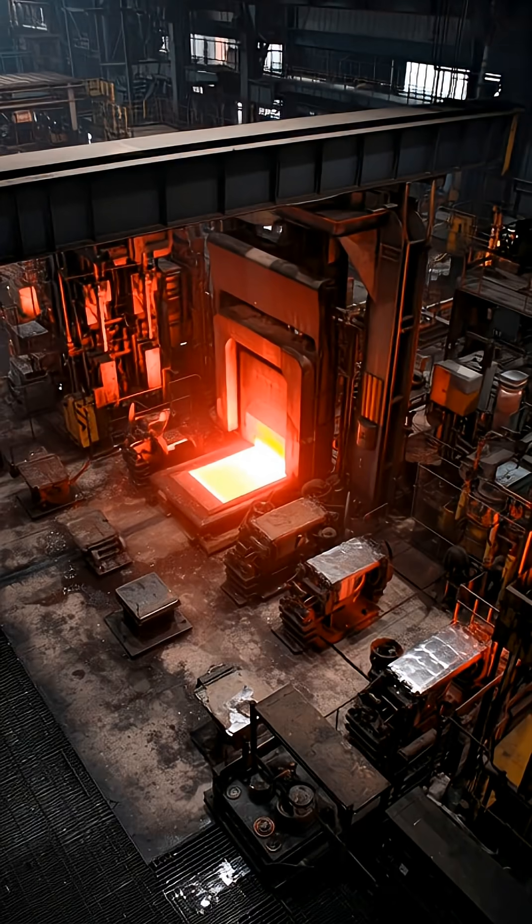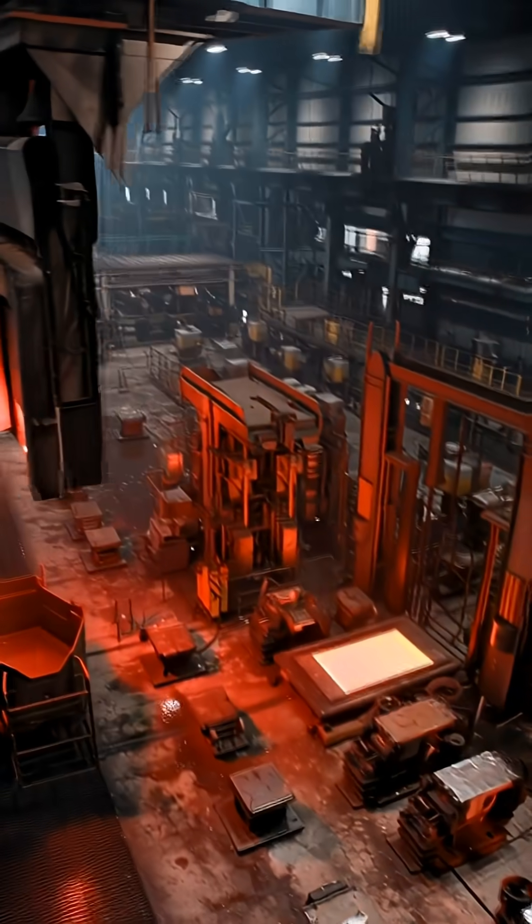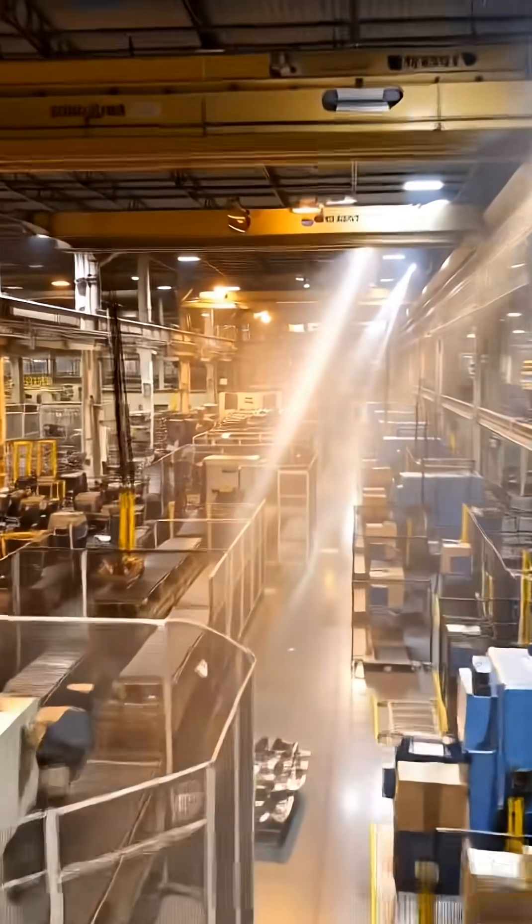Under controlled force, flat metal becomes body panels and single-piece chassis castings, monitored in real time from a glass-walled control room.